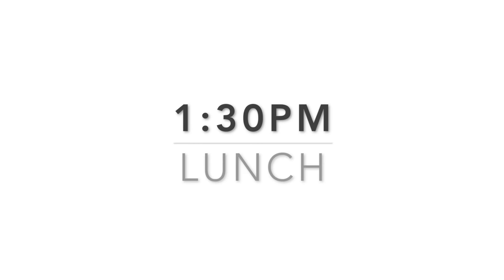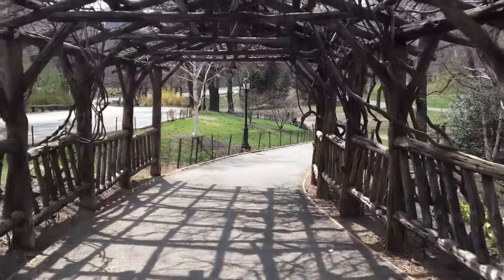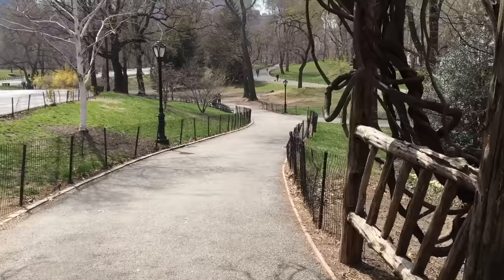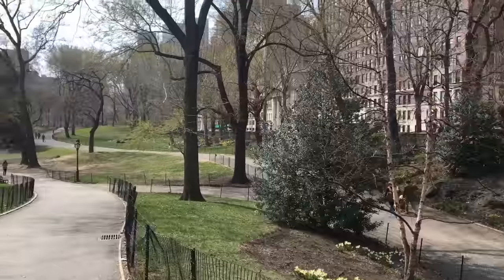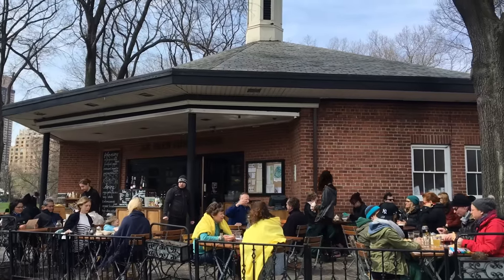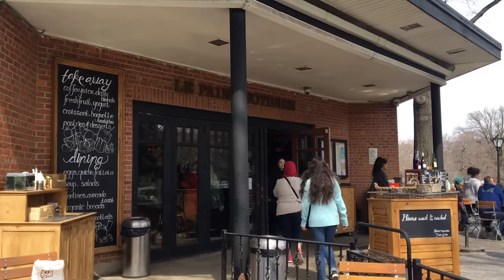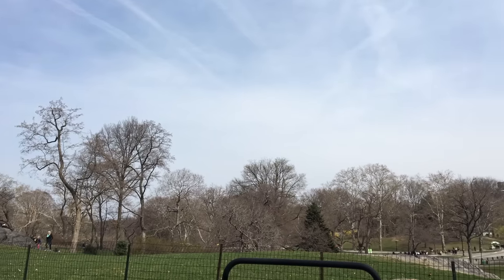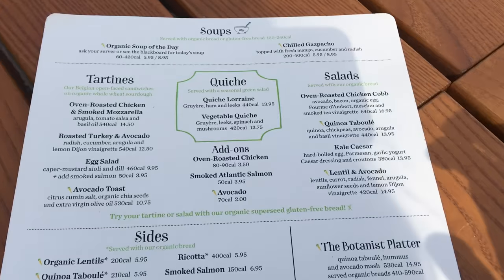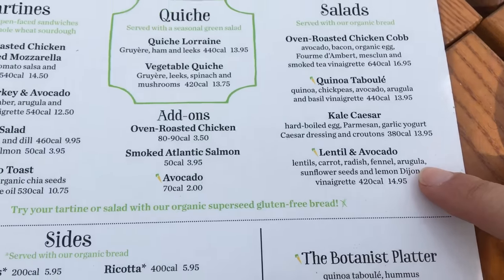And then for lunch — I actually had a lunch date with a girl I'm working with named Michelle, and she is absolutely amazing. We met at Le Pain Quotidien in Central Park. I had a beautiful walk through Central Park and then arrived at Le Pain for lunch with her, and it's so cute. Their menu is amazing. This is our view from lunch looking out on Central Park — how perfect is that?